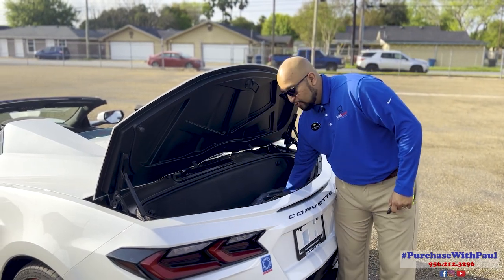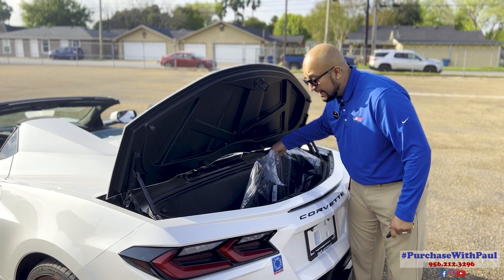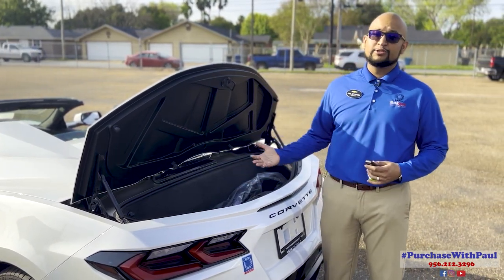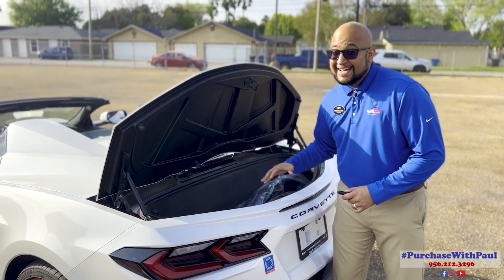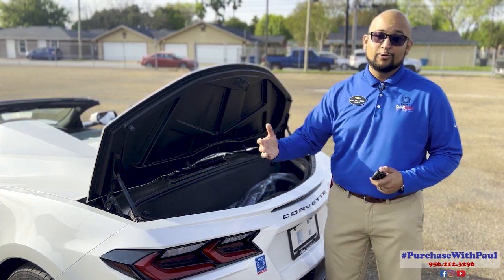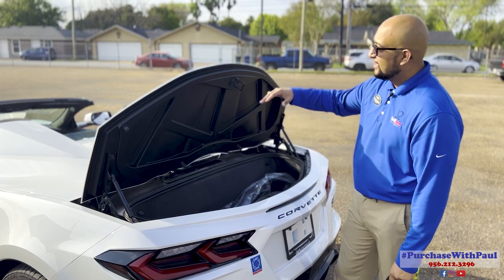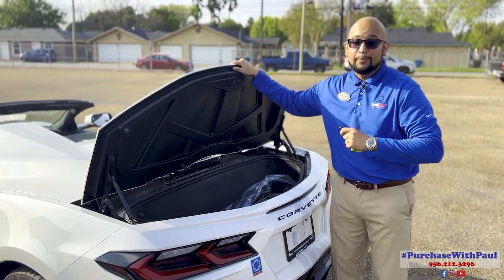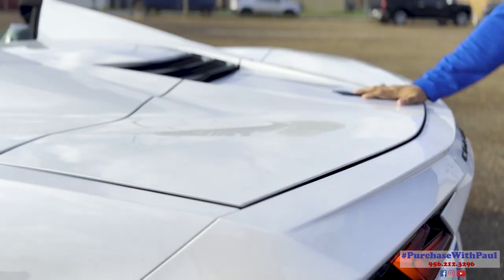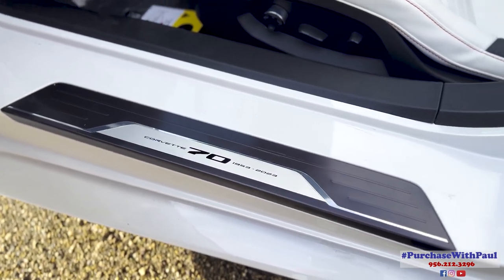In the trunk area, we have the front license plate bracket, carpet mats — we keep these in here so they don't get dirty before the buyer picks up the vehicle. It is said that you can fit a set of golf clubs in here, so you can head to the golf course and drive in style. The front hood requires a little pressure to close, but the trunk is a soft close — just a little bit of pressure and it closes right there.